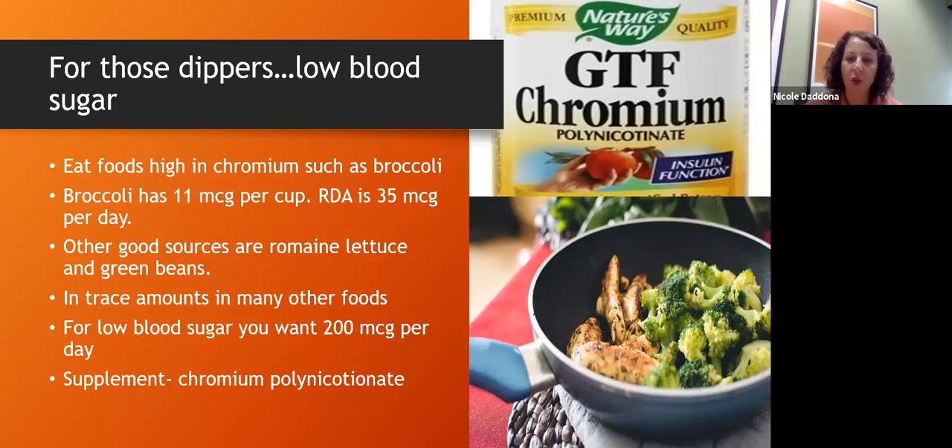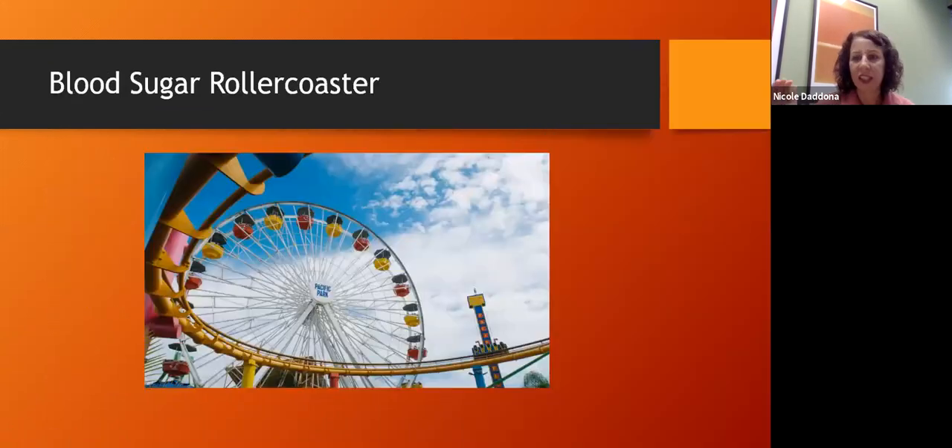Not all supplements are created equal. When you have a mineral, it has to be attached to something to be shelf-stable in a supplement. The specific form here is chromium polynicotinate — a very usable form of chromium, also nicknamed GTF or glucose tolerance factor, because that form plays a specific role in supporting blood sugar.